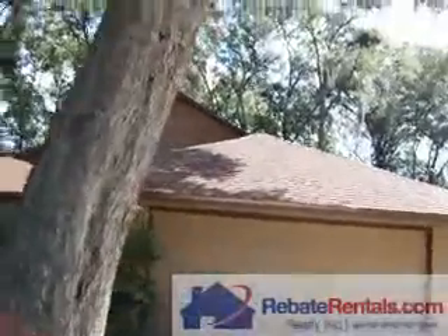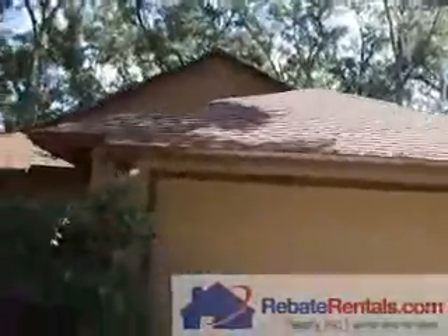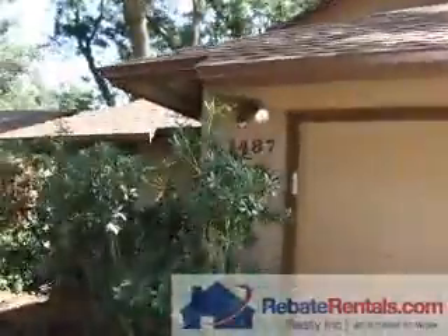Rebate Rental presents 1487 Classic Oaks in the Arlington area. This is a two-bedroom, two-bathroom single-family home.